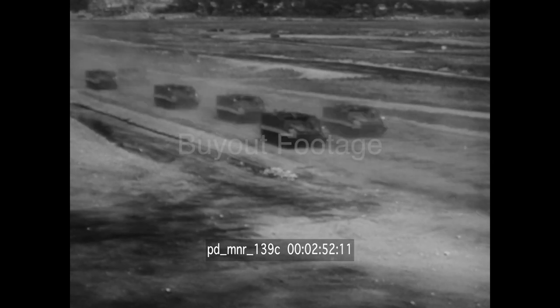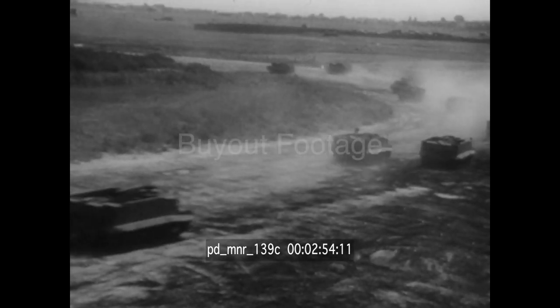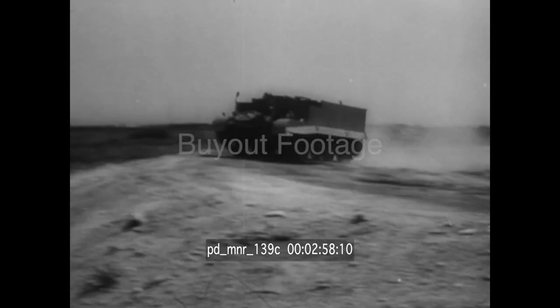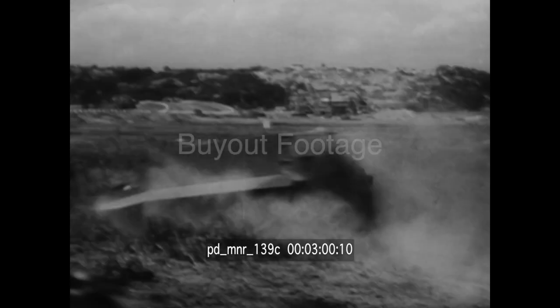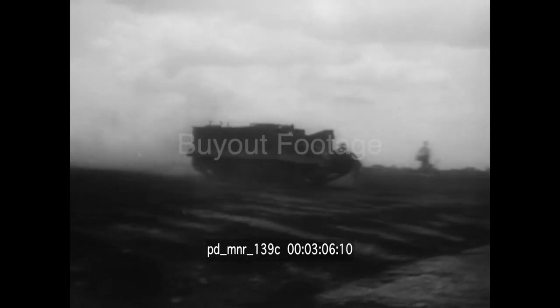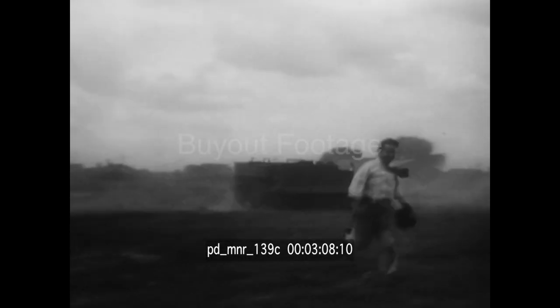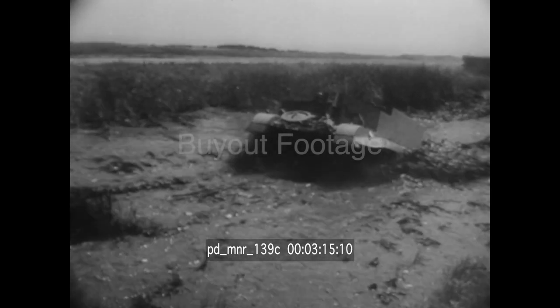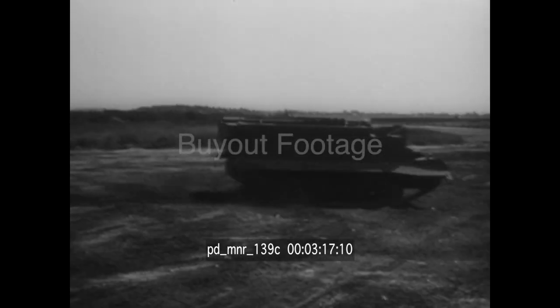The new Bren Gun Carrier, aptly called the Mobile Machine Gun Nest, proves its ability at an Army testing ground. Its low silhouette enables it to dash over hill and dale and across battle zones being swept by enemy shell fire. Ditches and soggy swamps can't stop or even slow the carrier.